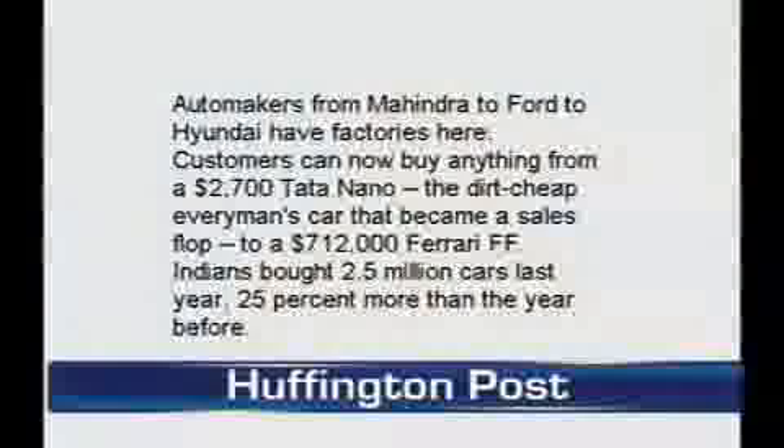Car salesman is a very good profession. Indians bought over 2.5 million cars last year, which is a 25% increase over the year before. The country has paved more than 500,000 miles of roads in just the past two decades, which is quite a lot for India. Production of cars has skyrocketed. Maruti sells more cars than anyone else, but automakers from Mahindra to Ford to Hyundai also have factories in India.